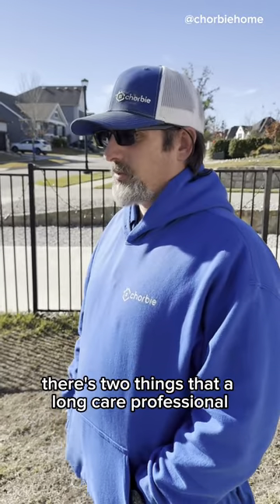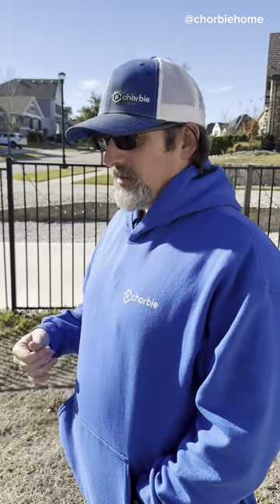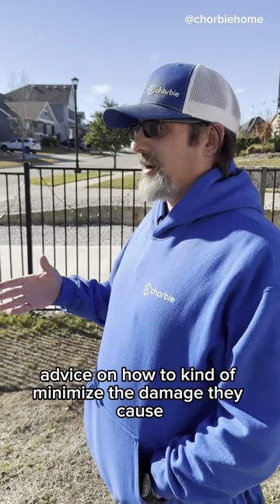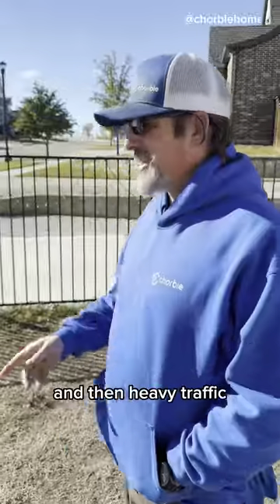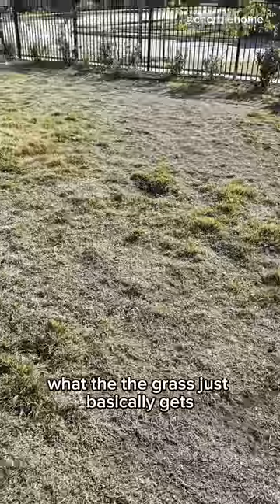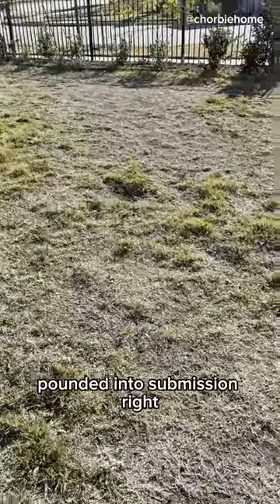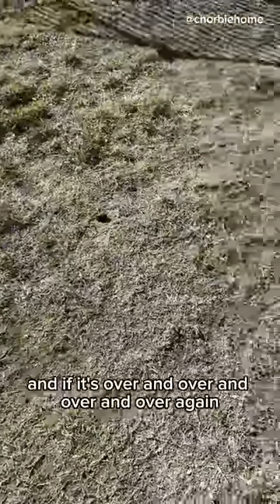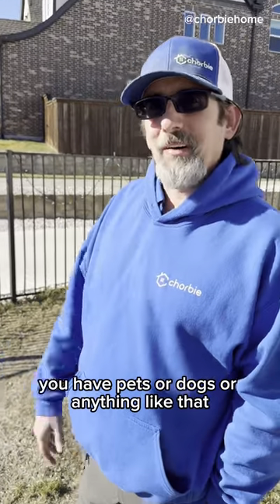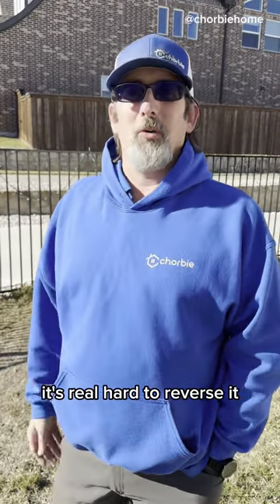There are two things that a lawn care professional can't help you with in your yard. Rabbits — there's not a whole lot we can do. We can give you advice on how to minimize the damage they cause. And then heavy traffic. Heavy traffic like this, the grass just basically gets pounded into submission, and if you have pets or dogs or anything like that, it's real hard to reverse it.